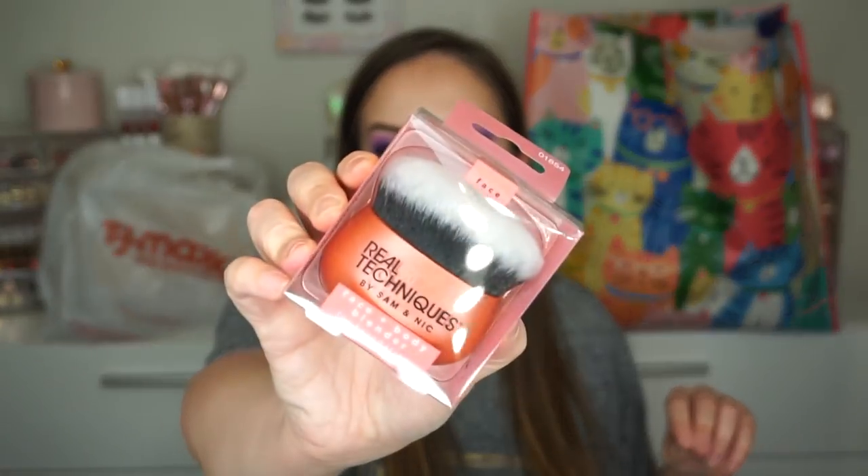Oh, I got this too — I forgot! This is a Real Techniques face and body blender. This was only $5.99. I just thought this would be interesting for body shimmers or a body bronzer. I thought it would be interesting to have, especially when we get into warmer weather and I want to give a little glow.